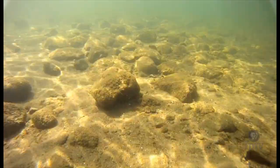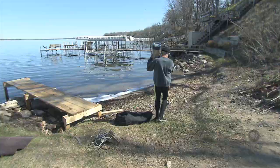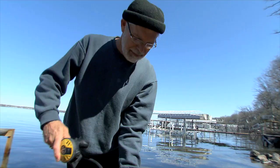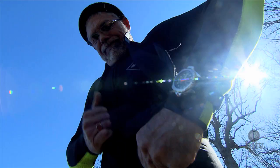Weeks before the summertime rush of visitors flood the cool waters of West Lake Okoboji, Lloyd Cunningham is already here. Donning a wetsuit with scuba gear in hand, Lloyd prepares for an icy dip in 40-degree water.